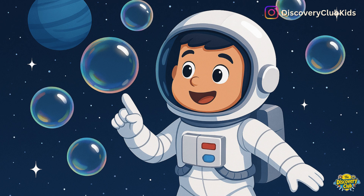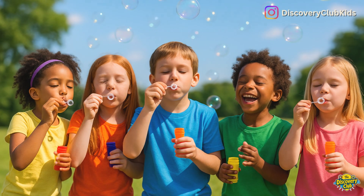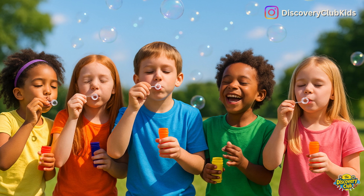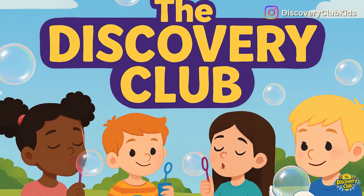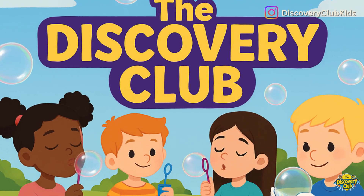So next time you blow bubbles, remember — every pop has a cool science story inside. Keep exploring. Keep asking why. And join us again at the Discovery Club.